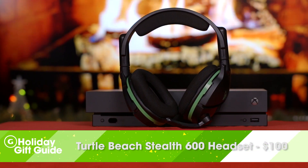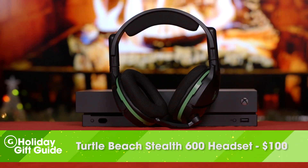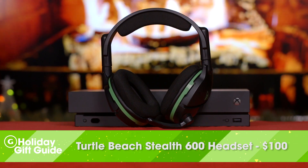On the audio front, we're going to recommend Turtle Beach's Stealth 600. In addition to sounding great, they can sync up to the Xbox wirelessly without a dongle. They're also really comfortable and have a groove for glasses.